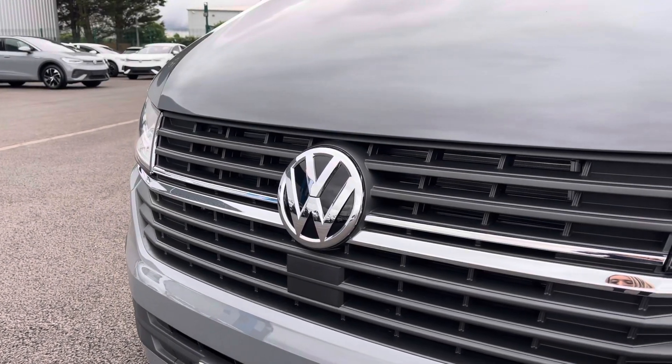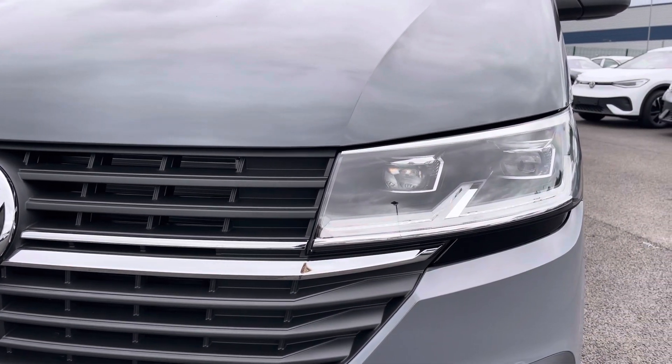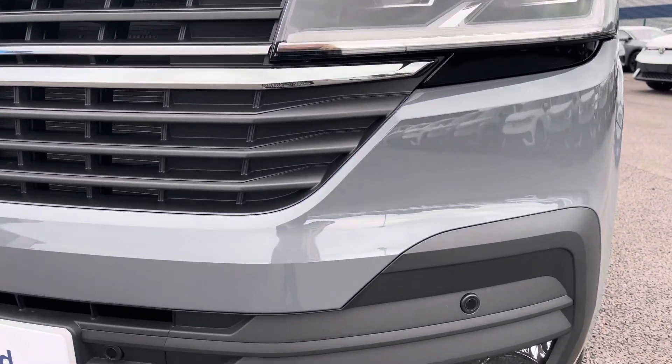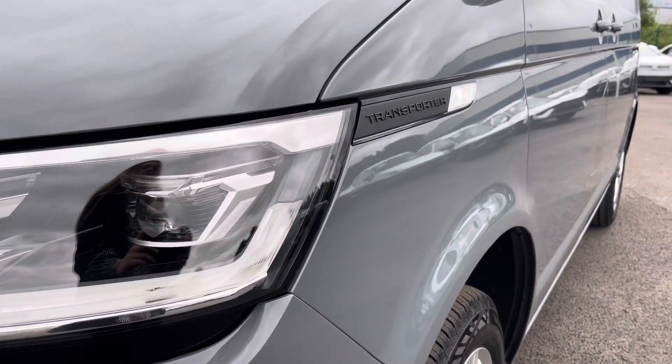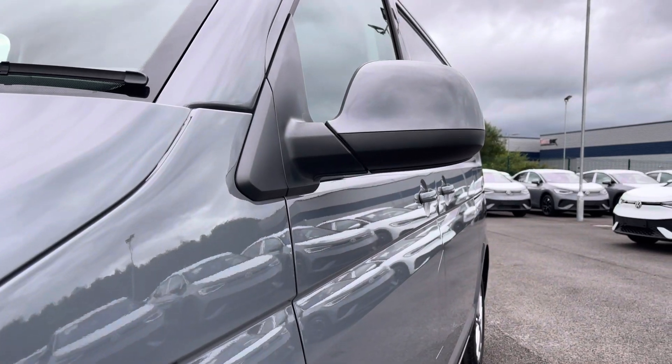You have that lovely Volkswagen chrome badge in the centre of the grille, along with your automatic LED headlights with separate daytime running lights keeping you visible on the roads at all times. Just below there you'll benefit from your front parking sensors, and to the side you have some lovely Transporter detailing and your fully electrically operated power folding and heated wing mirrors.